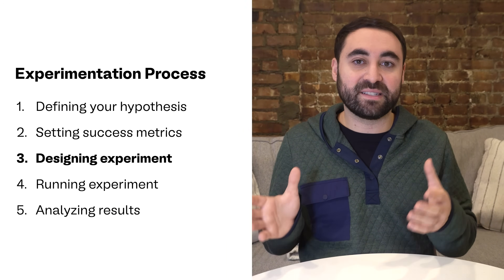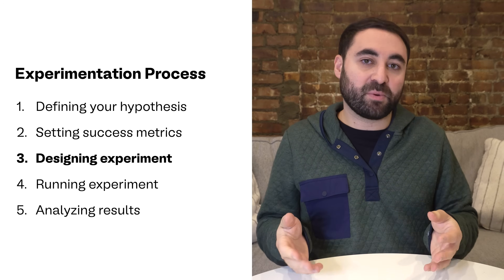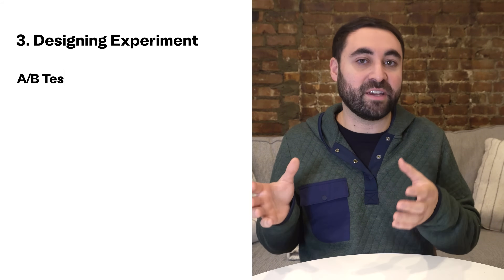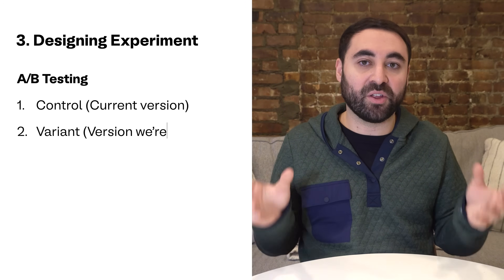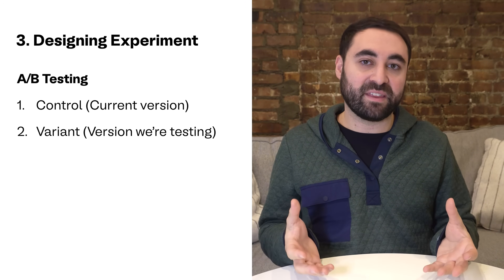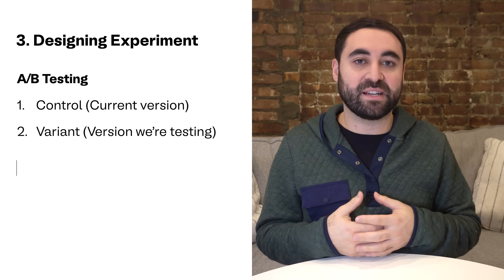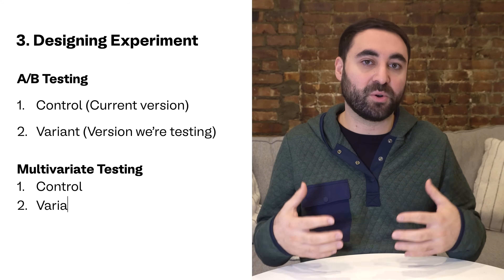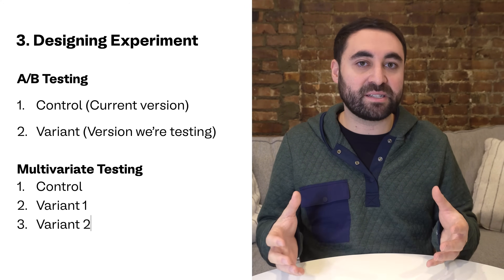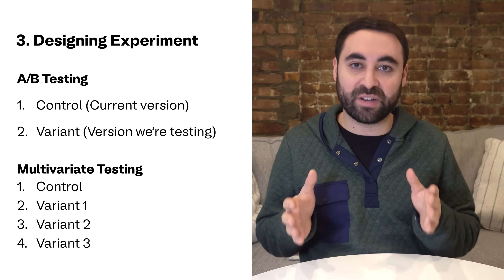Next up is step three: designing the experiment. Most product managers will use A/B testing to compare the current version of a feature — also called the control — to a new version, usually called the variant. There are other methods like multivariate testing, where you're testing multiple changes all at once, or sequential testing, which is rolling out changes gradually. But most of the time, teams are just running regular A/B tests.